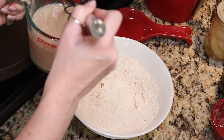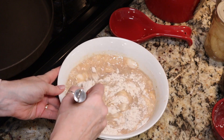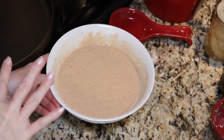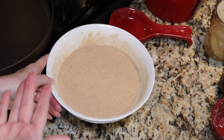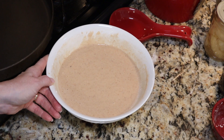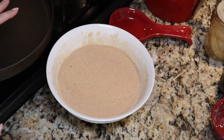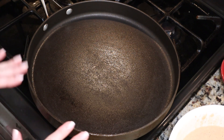Now we are going to add our wet ingredients to our dry ingredients and just gently whisk it together just until there's no more dry lumps. You don't want to over-mix pancake batter, but you want to make sure you don't have any dry flour in it either. Once your batter is fully incorporated, let it sit while you preheat your pan. You get better pancakes if you let your batter rest for a bit — that's why I mix it together and then preheat my pan.